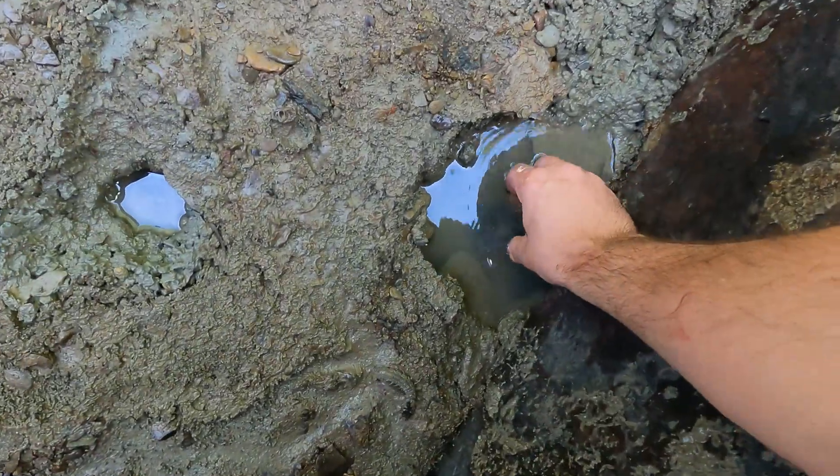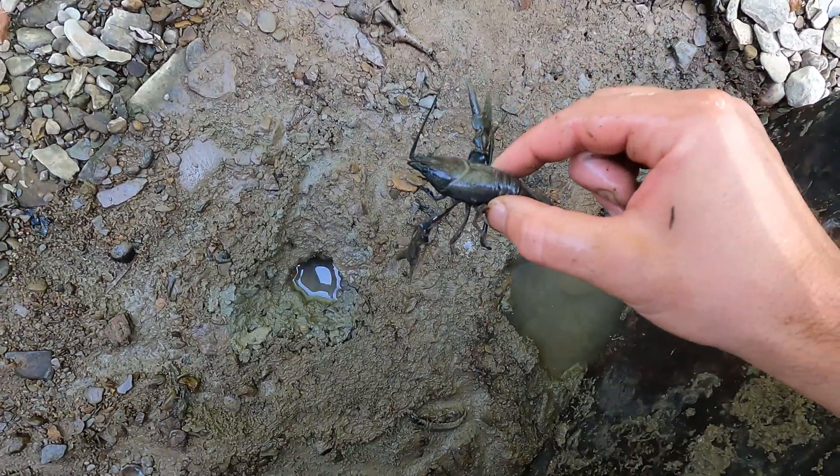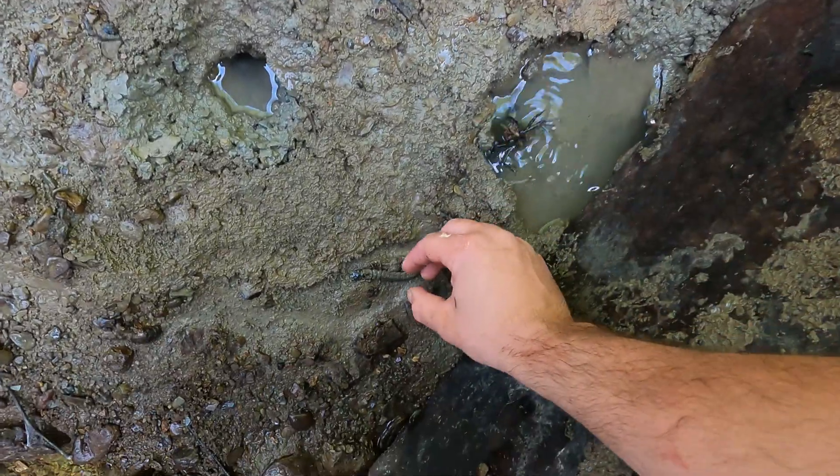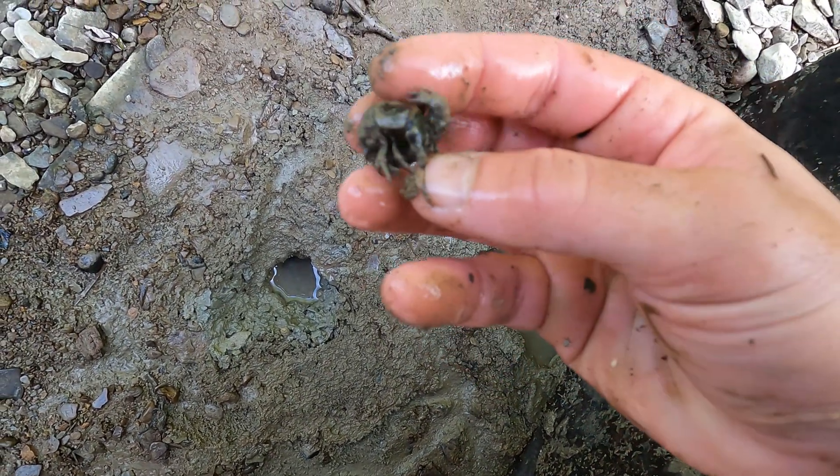Crayfish like to burrow and live in holes, and under this rock was a crayfish living in an underground hole connected to the river. The helgramites were so friendly at this creek.